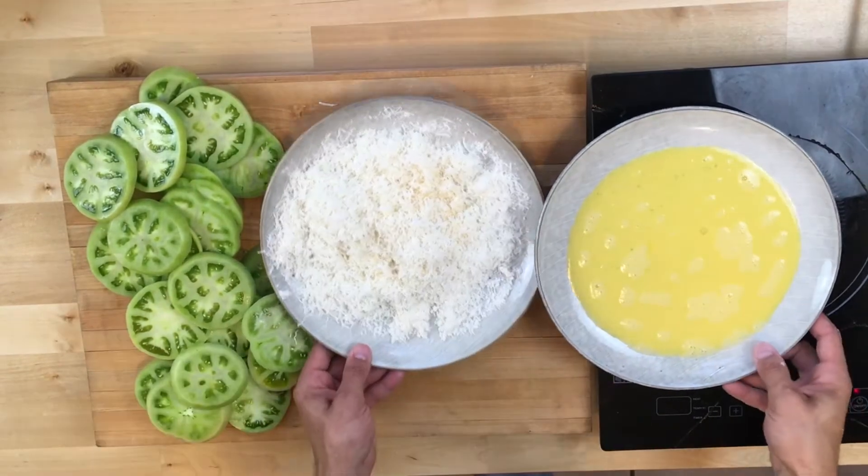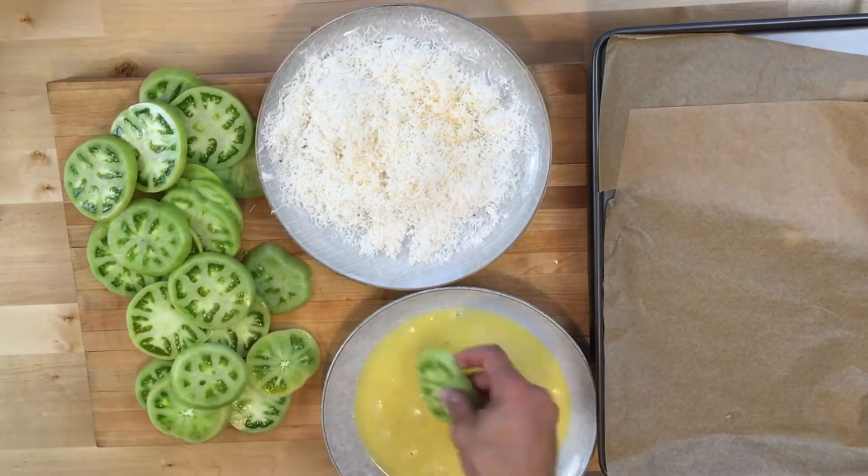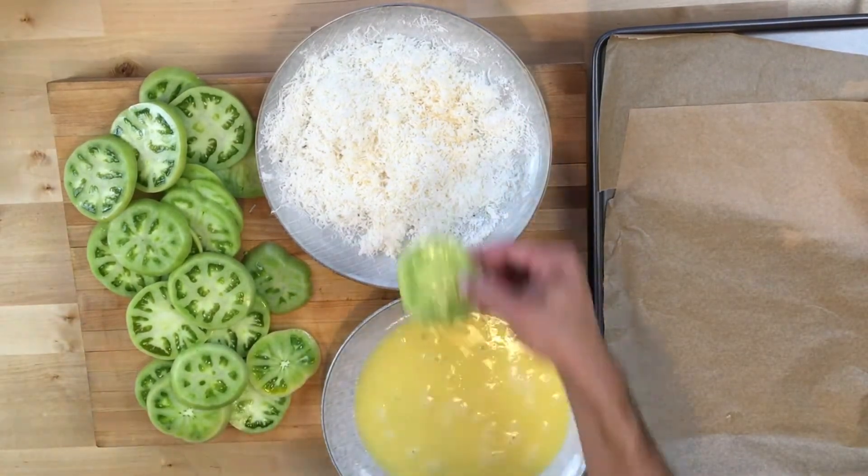I don't have a deep fat fryer or a big enough pan to do all these at once, so what I'm going to do is throw them on a sheet tray, give them a quick bake in a hot oven, cover them in oil and put them back in.